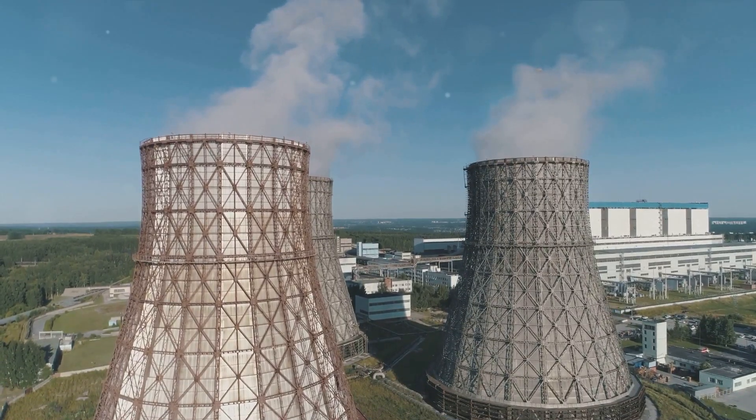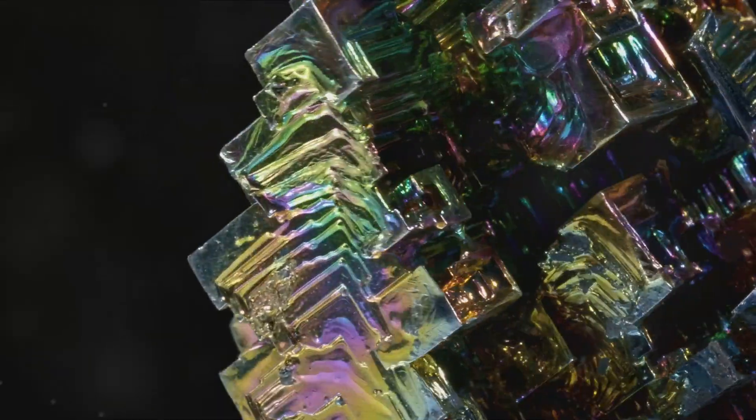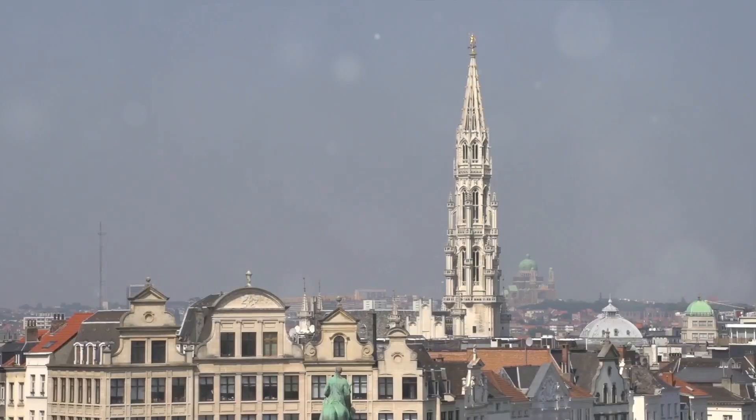The Atomium symbolizes the dawn of the Atomic Age and the peaceful use of atomic energy. The structure represents an elementary iron crystal enlarged 165 billion times, with its nine interconnected spheres creating an illusion of floating in air.